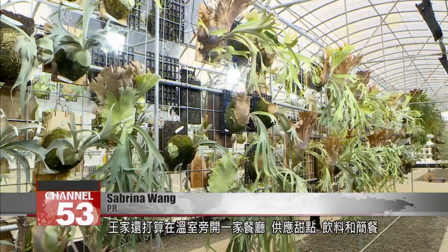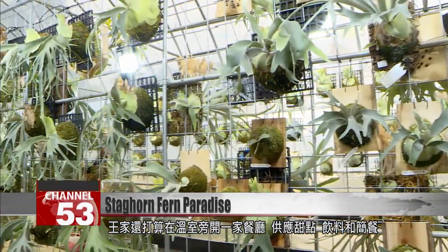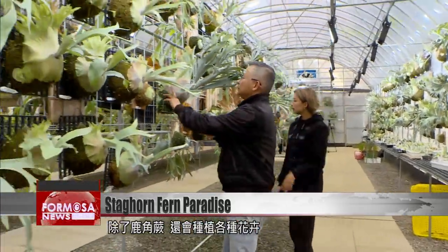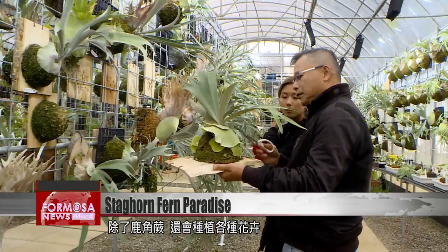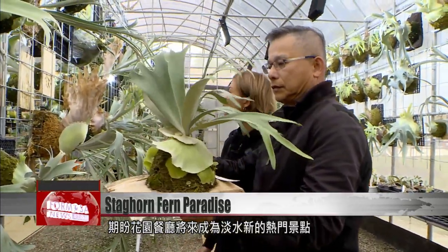In the future, we want to combine our garden with a restaurant. Our greenhouse is 200 ping, and the restaurant, which will be built outside, is still under construction. The Wang family is currently building a restaurant next to the garden, serving desserts, drinks, and small snacks. Not only will there be staghorn ferns, there will also be a variety of other flowers. The family hopes that their garden restaurant can be a new scenic hotspot in Danzui.